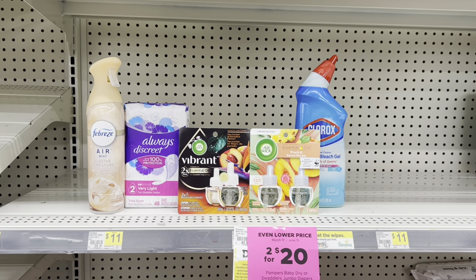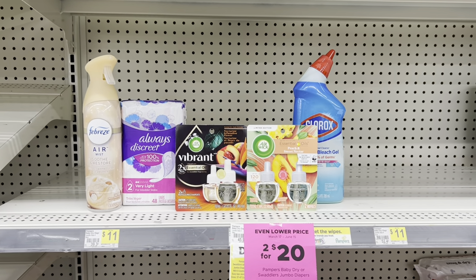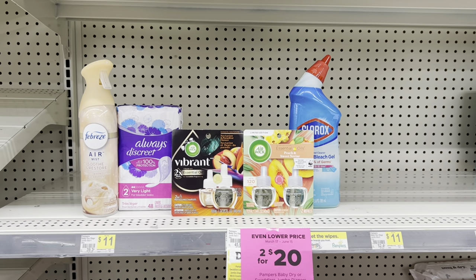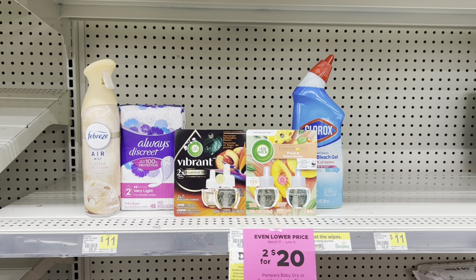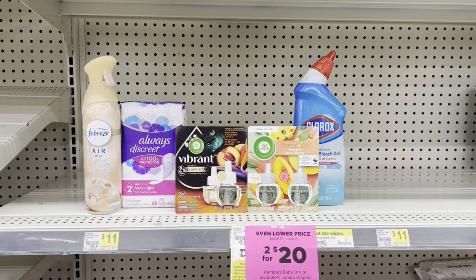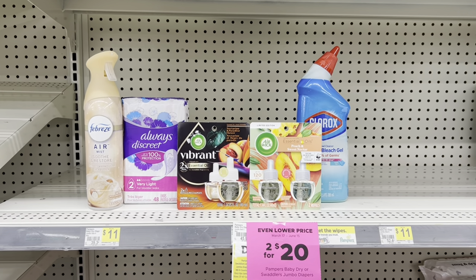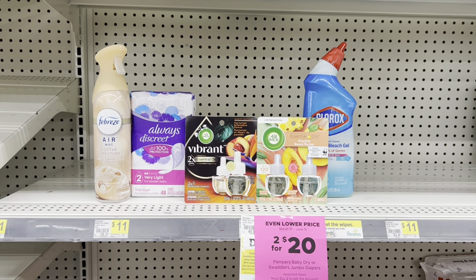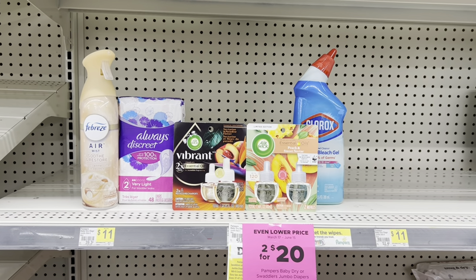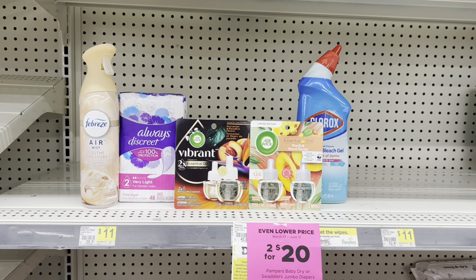So this is what my cart is looking like and the total comes up to twenty-five seventy-five. I want to use the five-off-twenty-five digital coupon, then add two thirty for the Febreze, four dollars for the Always, one dollar for the Clorox, and buy-one-get-one-free for the Air Wick — scanning the Vibrant first so the entire seven dollars will apply. That should bring my cost down to just six dollars and forty cents, which I think is an amazing deal. If the Clorox rings up at three dollars my total will be twenty-five cents higher, which is still a really good deal.